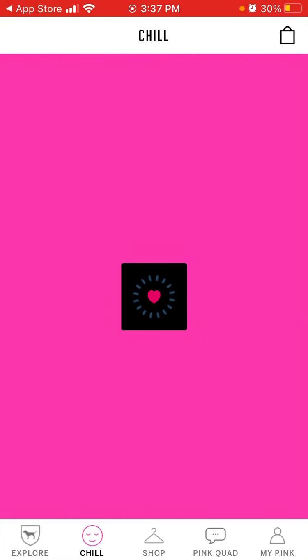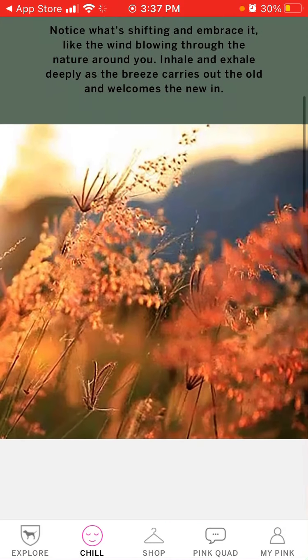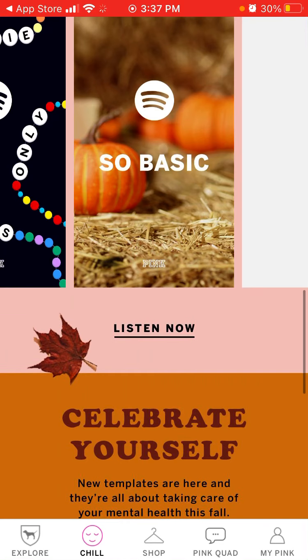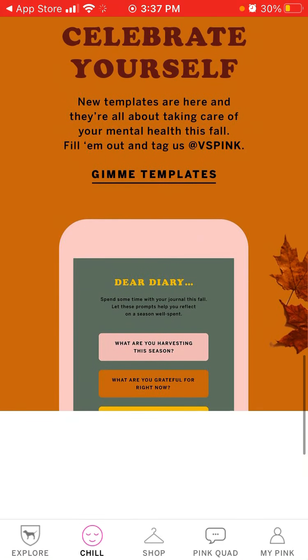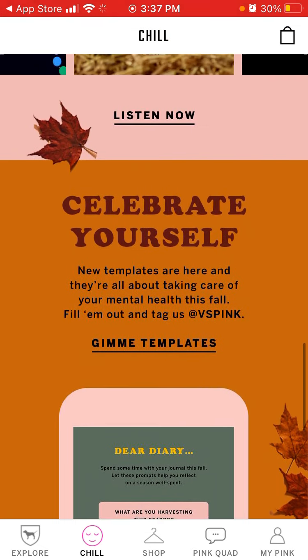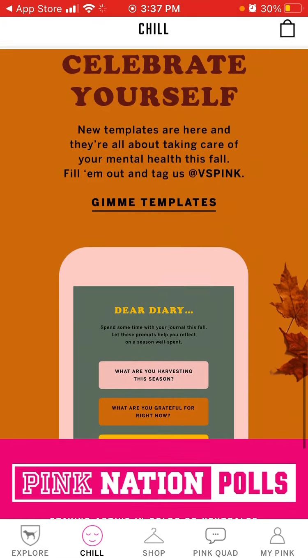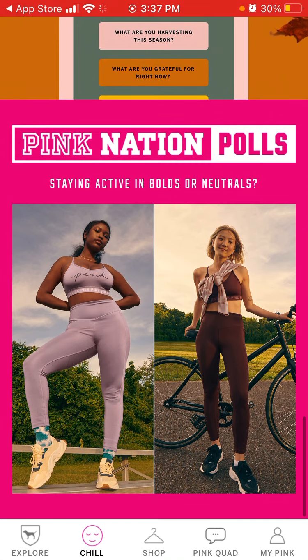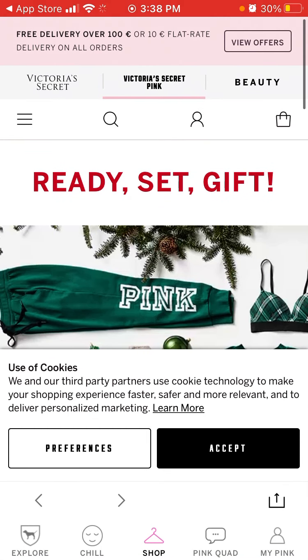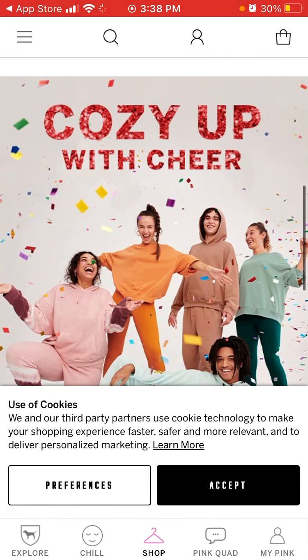You can earn some discounts and all of that — that's basically it. There are some audio motivational sounds and a meditation element in this app. And then there is a Shop section where it redirects you to the Victoria's Secret website so you can shop from there.